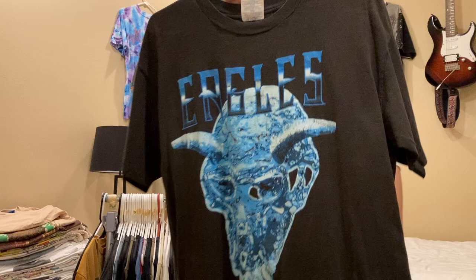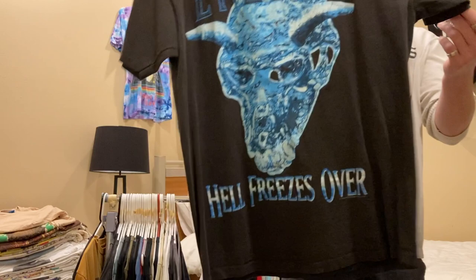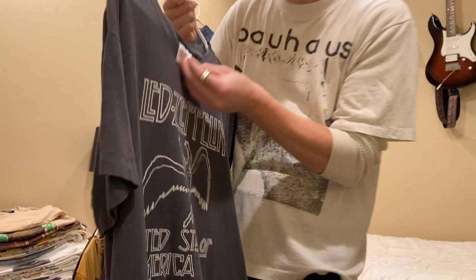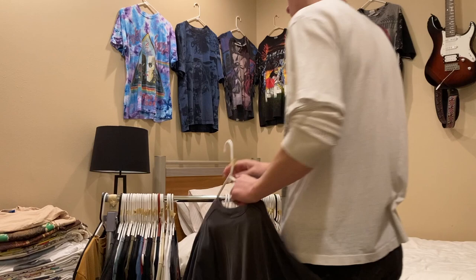Next is an Eagles Hell Freezes Over shirt — I'm looking for $100 on it on Instagram. It's on a Hanes tag, size large, single stitched all around. Next is a Led Zeppelin shirt — 1977 United States tour — no size tag, but I'd say it fits like a medium or large, super nice fade, probably early 80s. I have $150 on that.